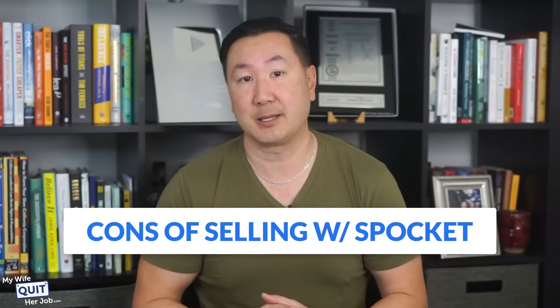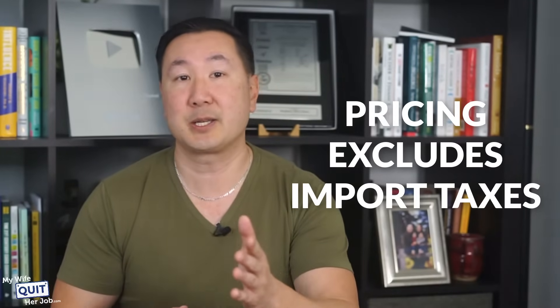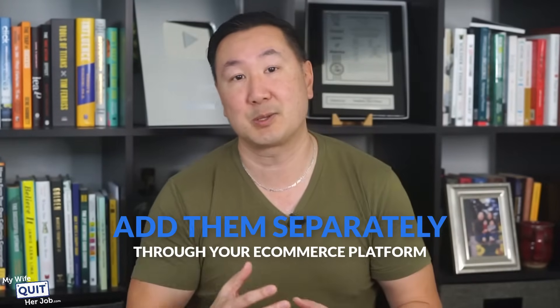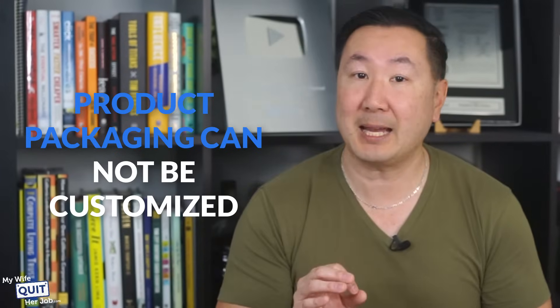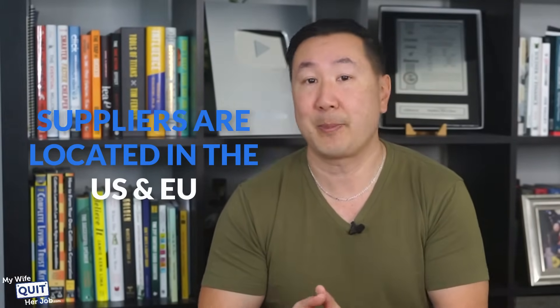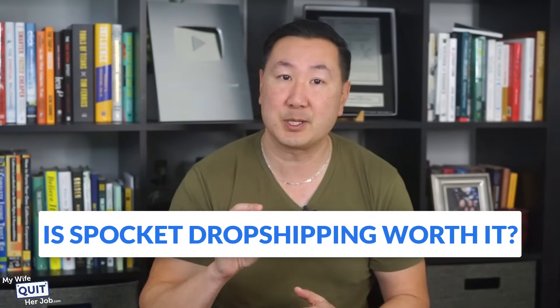Here are the downsides of selling with Spocket. The pricing you see on the website excludes import taxes — customs duties and import taxes aren't included at checkout and you'll need to factor those in separately through your e-commerce platform. The product packaging also cannot be customized, so you can't add your branding on the box. All plans are also non-refundable, whereas some companies offer refunds for the unused portion of a subscription. The final disadvantage is that suppliers are located in the US and EU, which I personally don't consider a disadvantage as long as you reside in the US or Europe.